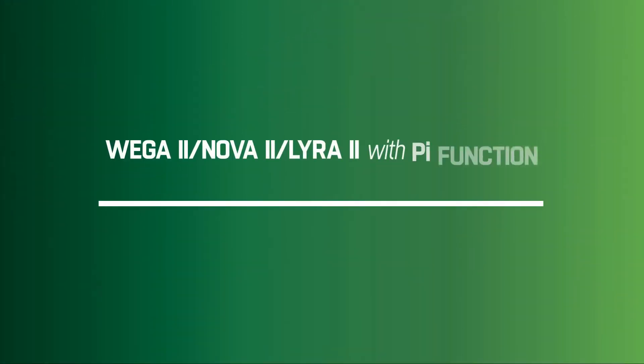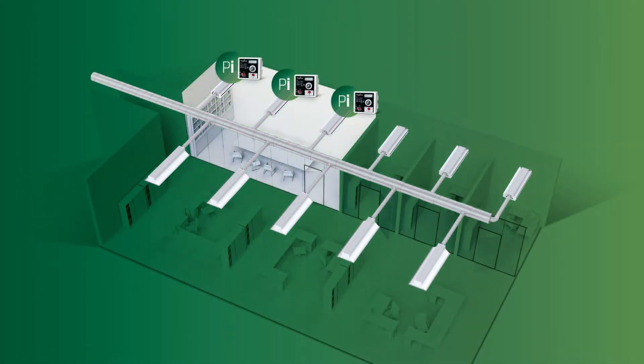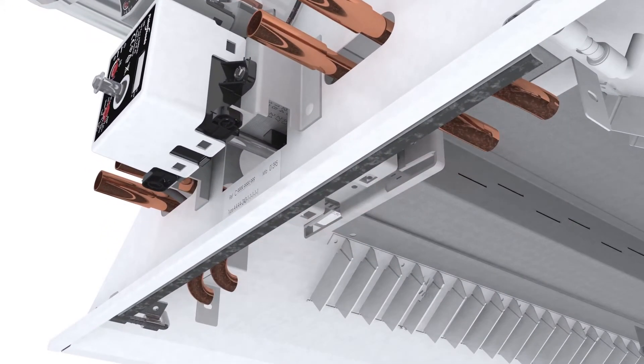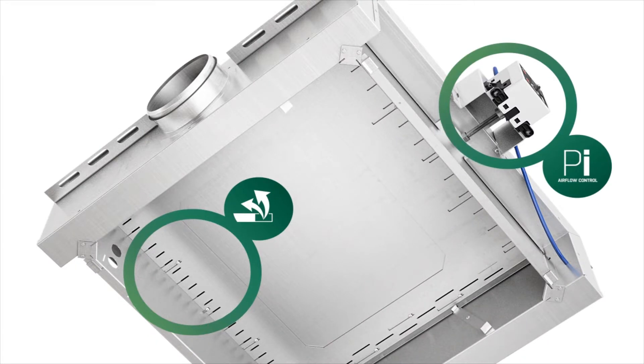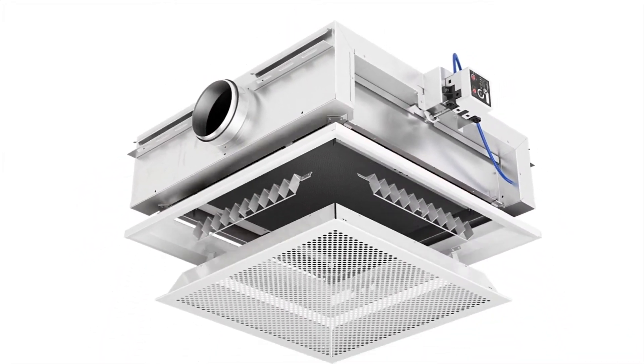Our new chilled beams can be ordered with the PI function integrated, but it can also be added to standard versions later on in a staged DCV upgrade. The PI actuators can also be moved between rooms to adapt to redesigned floor plans. The new PI function actuates the nozzles, which will compensate any local pressure fluctuation and restore the airflow. It also reduces the need for balancing dampers, and less dampers means lower system pressure, which in turn means energy-saving.